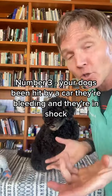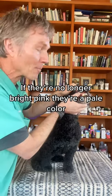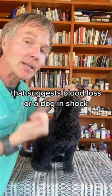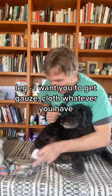Number three: your dog's been hit by a car, they're bleeding and in shock — do you know what to do? Lift up their lips and look at their gum color. If they're no longer bright pink but a pale color, that suggests internal bleeding. A dog in shock needs immediate action.